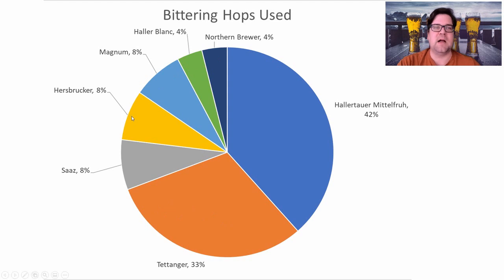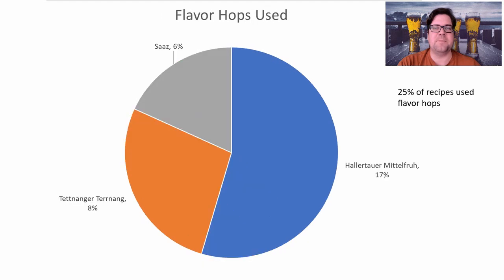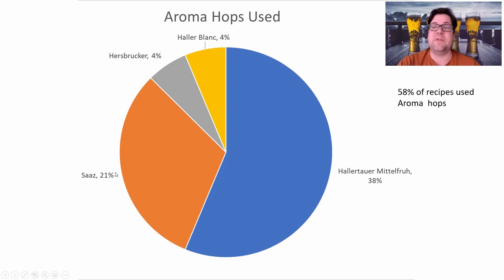For bittering hops, Hallertau Mittelfrüh and Tettnang are both prominently used, along with other German-style hops. I'm going to use Hallertau Mittelfrüh for my bittering addition. Only 25% of recipes use flavor hops, so I'm not including those. For aroma hops, 58% of recipes used them — Hallertau Mittelfrüh was the clear winner, followed by Saaz, Hersbrucker, and Hallertau Blanc.